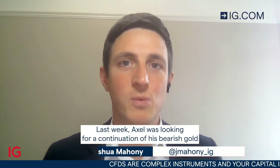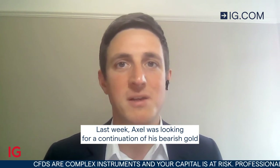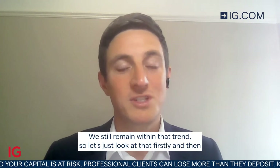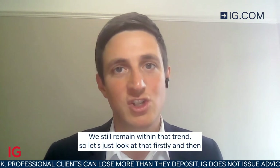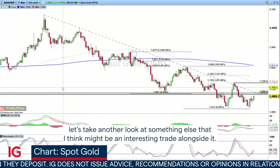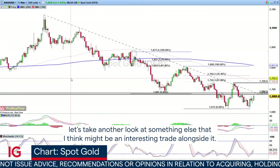Hello and welcome to Trade in the Trend. It's Wednesday the 26th of October. Last week Axel was looking for a continuation of his bearish gold trade, shifting that stop loss to break even. We still remain within that trend, so let's look at that firstly and then take another look at something else that I think might be an interesting trade alongside it.